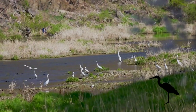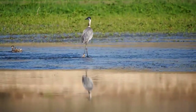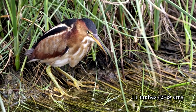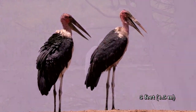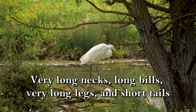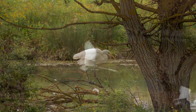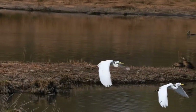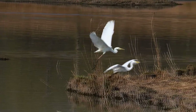Wading birds are often seen wading in water. These include herons, egrets, ibis, storks, and cranes. They are large to very large, ranging from around 11 inches up to the marabou stork's length of up to 5 feet. They have very long necks, long bills that may be curved, very long legs, and short tails. The long bills are great for spearing fish or catching other food. The long necks help them reach farther distances without disturbing the water, and the long legs make it easier to wade through deep water without getting their bodies wet.